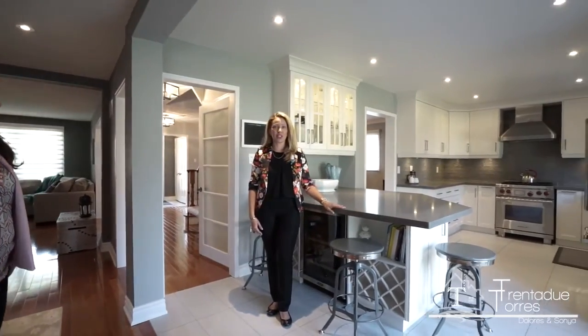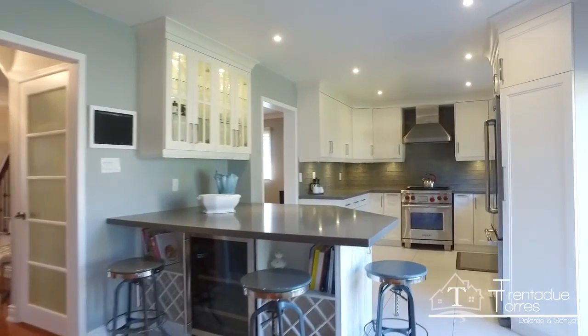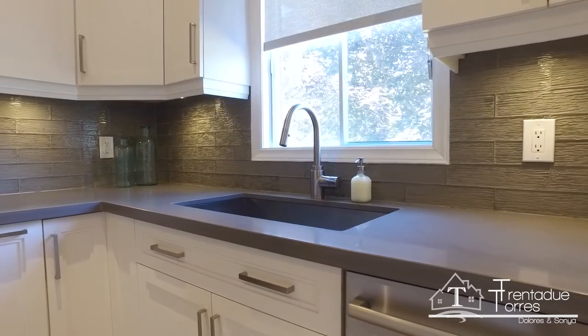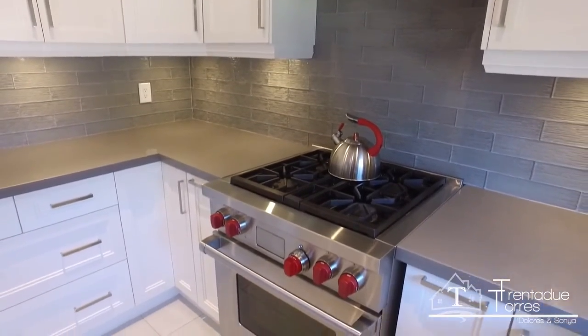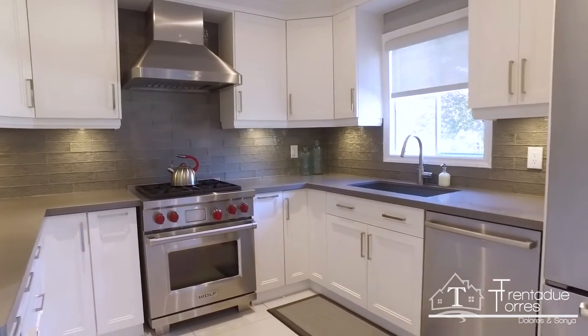This gourmet custom kitchen also showcases beautiful tiled flooring, extended molded uppers, and balanced lighting. A deep stainless steel sink and high-end appliances including a Wolf oven with gas cooktop, and quartz countertops.